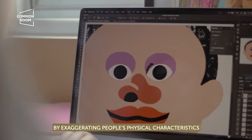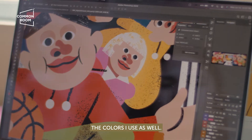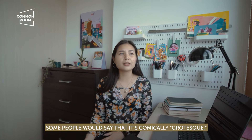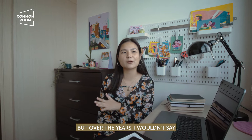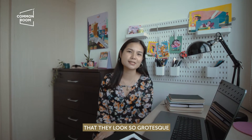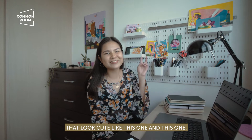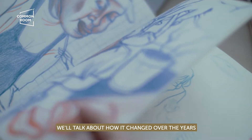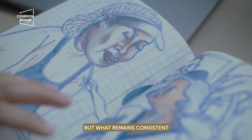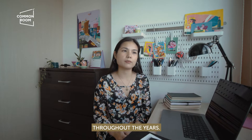I do that through putting my own humor in them, through exaggerating people's physical characteristics and the colors I use. Some people would say it's comically grotesque, but over the years I've been starting to draw people that look cute. We'll talk about how it has changed, but what remains consistent is my message and my artistic voice throughout the years.